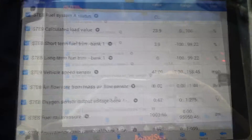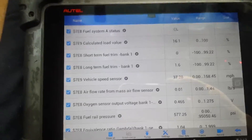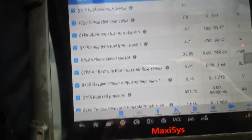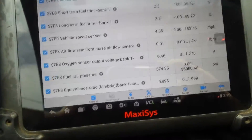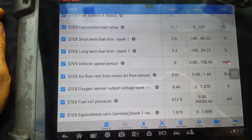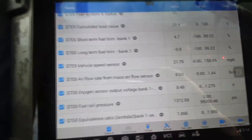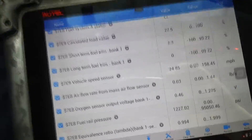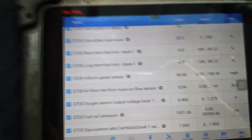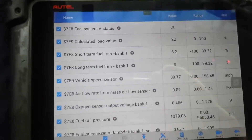These are the readings after I replaced the high-pressure pump, which was leaking. You can see the fuel trim numbers are a lot better. The lambda equivalence ratio is staying at about one — very close to one, which is where you want it. The long-term and short-term fuel trims are perfect, plus or minus five. Let me get it up to speed again — about 40 miles an hour, same as before. That's about 39-40 and you can see the numbers are way better.